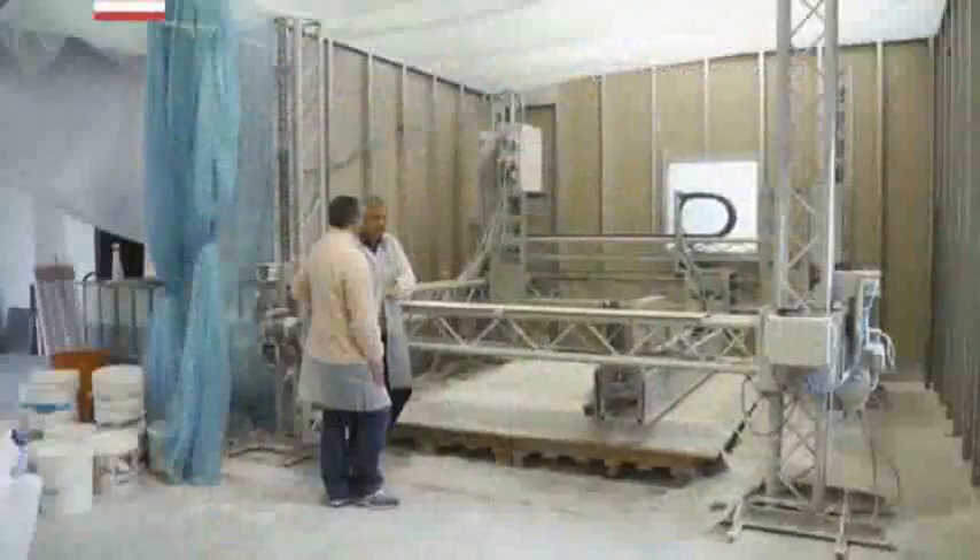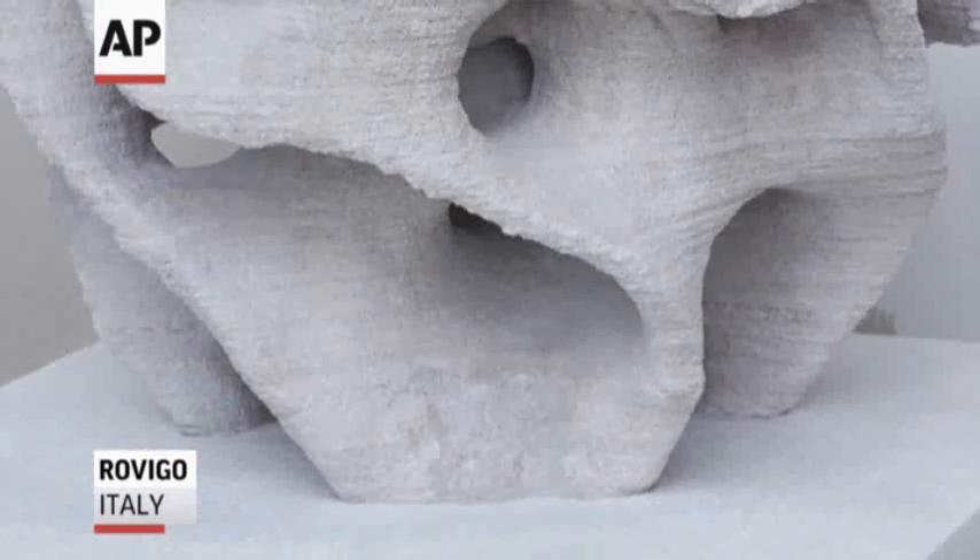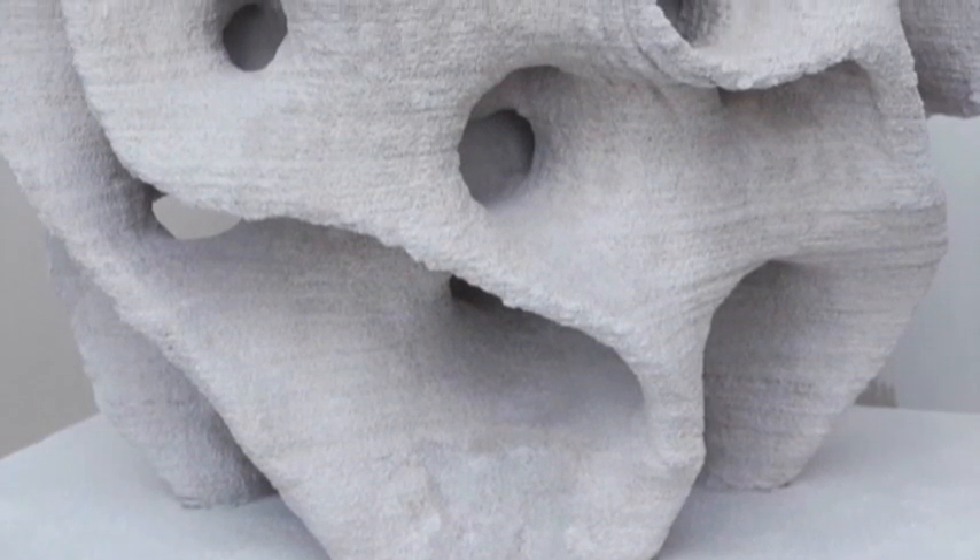Enrico Dini spent his childhood playing with sand. Now, many years later, the Italian inventor is using it to create large-scale replicas of reefs and seabeds.